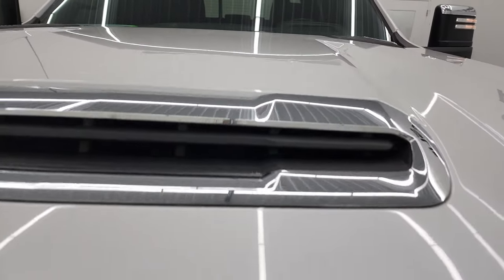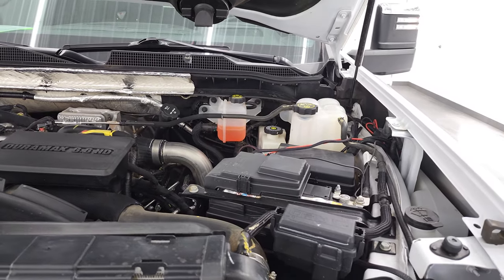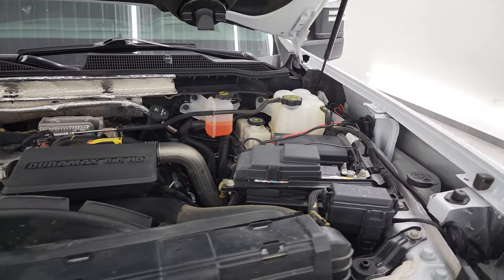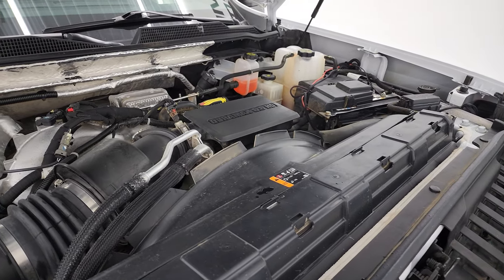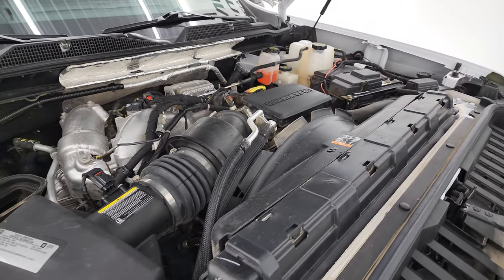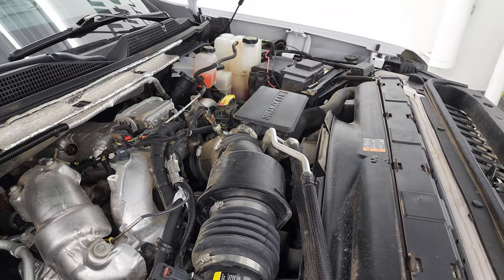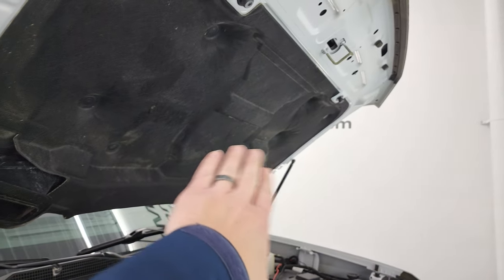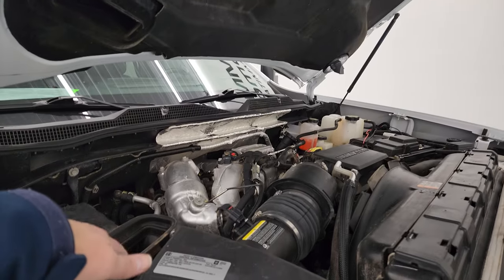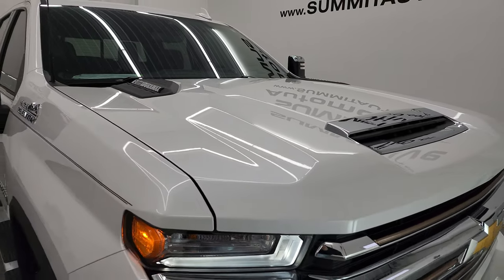Under the hood we have the 6.6 liter Duramax diesel engine L5P — 445 horsepower. Very clean, runs very smooth. Once again this truck has been fully safetied and inspected by our service shop, with a fresh oil and filter change and all fluids checked and topped off — this truck is 100% ready to go. There is the emissions sticker, and the air comes in the hood right there, down the tube into your air intake — that's how you get fresh air to the engine with the cowl induction.